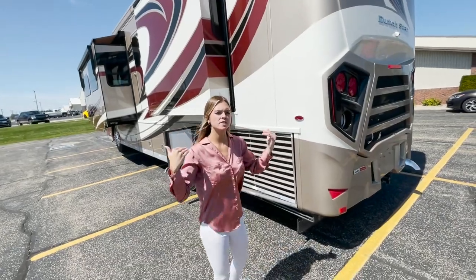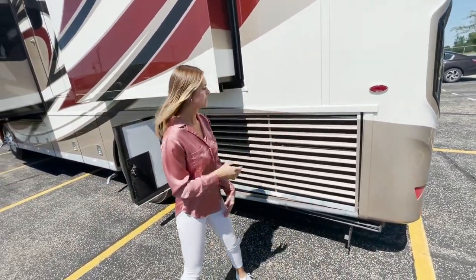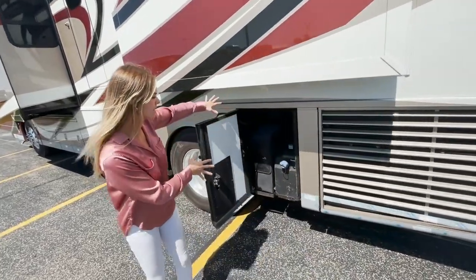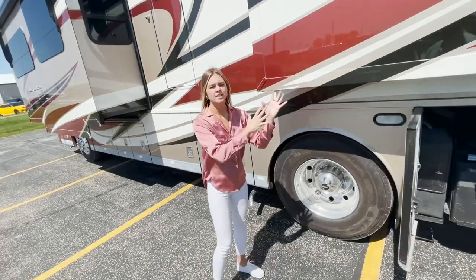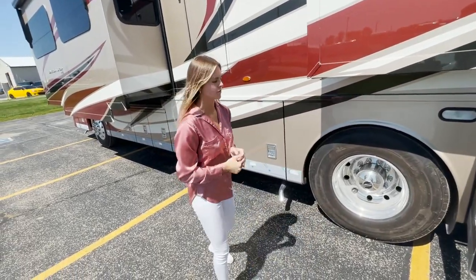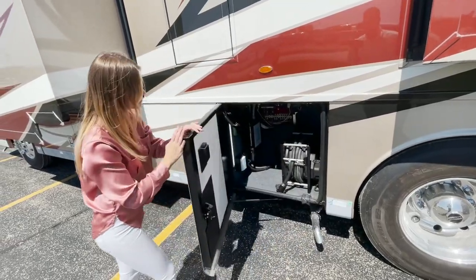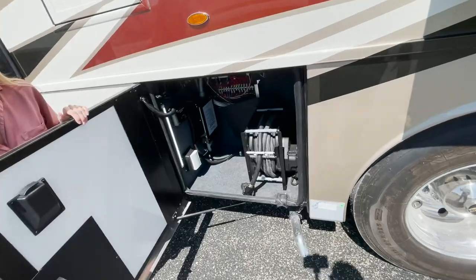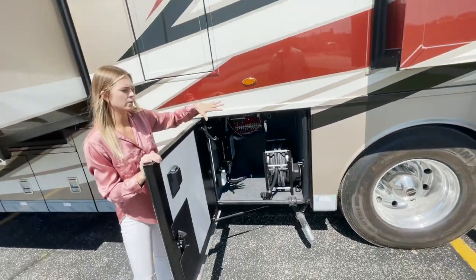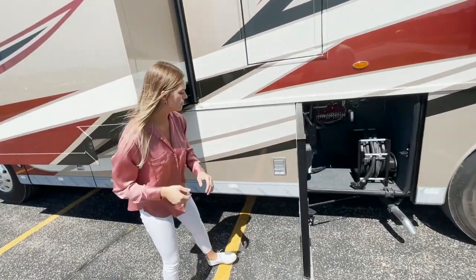Moving to our off-door side, I'm going to point out the underline structure. You're going to have your side radiator here. In bay seven, you're going to have your DEF tank. Moving to bay six, you're going to have your power rewind cord — so if you are at a campground and need to plug in, this is what it's going to be used for.